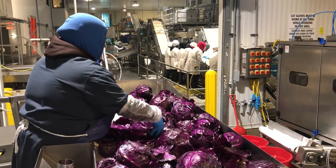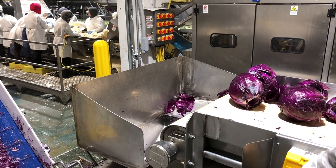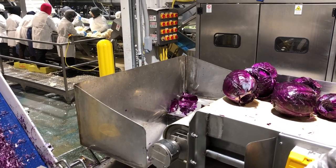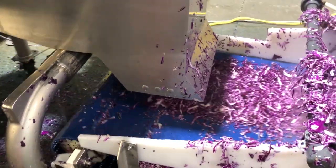The bins that have arrived from the field are dumped onto the conveyor line. In this case they were already cored in the field, so the workers are looking for any damaged outer leaves to remove before the heads proceed to the processing step.